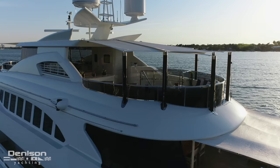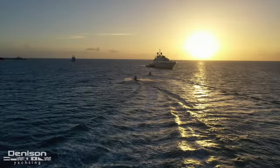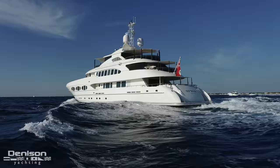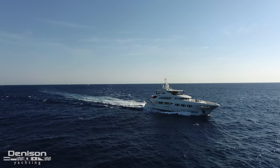They spent some time down in the South Pacific, mainly Tahiti. They're big water sports people, so that was a great area for them to hang out. She can run on her own bottom from Tahiti back to the US, or pretty much anywhere in the world. In terms of design and engineering, they've definitely perfected it — having built 14 of these boats, they know what they're doing.